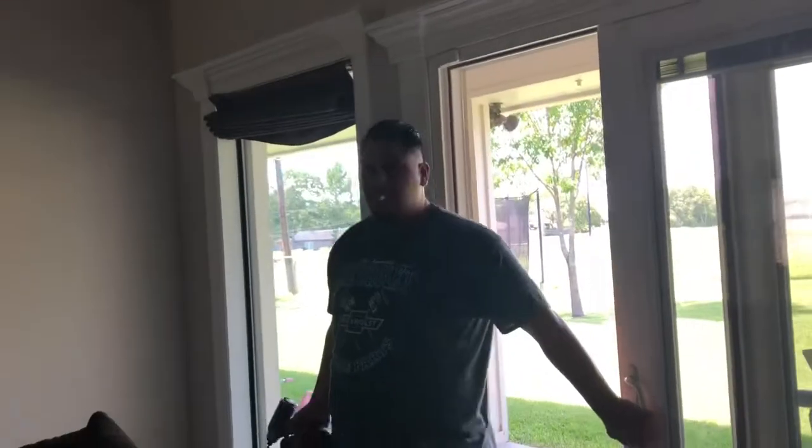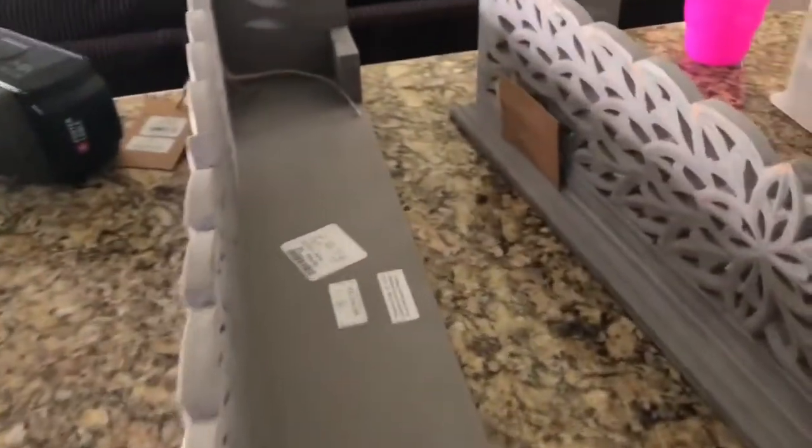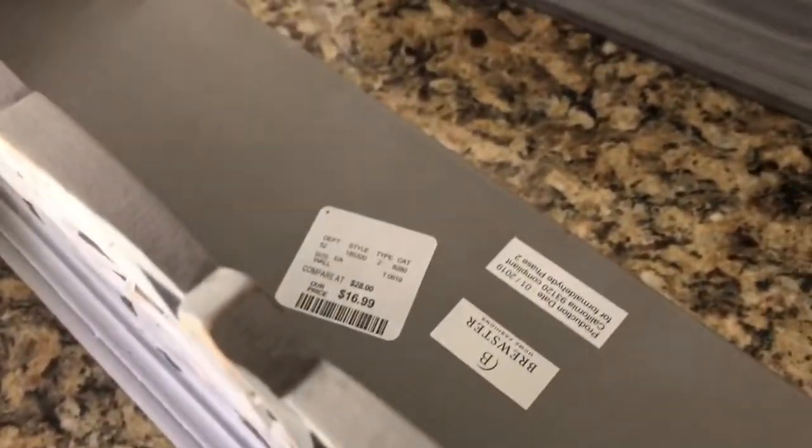The girls are watching My Little Pony. Say hi, babe. Oh, Maddie went outside looking for you, babe. We got these from Home Goods.